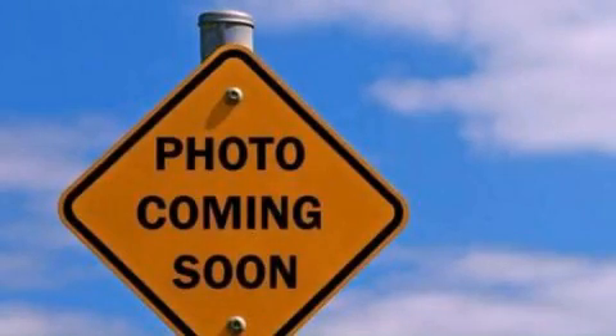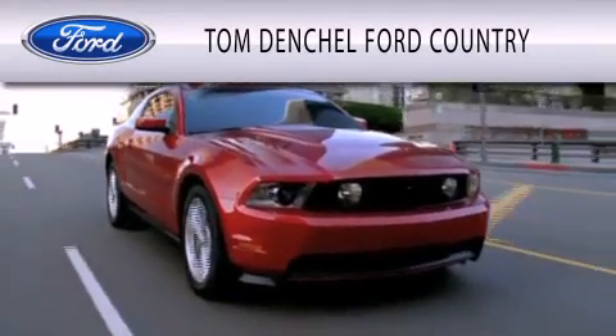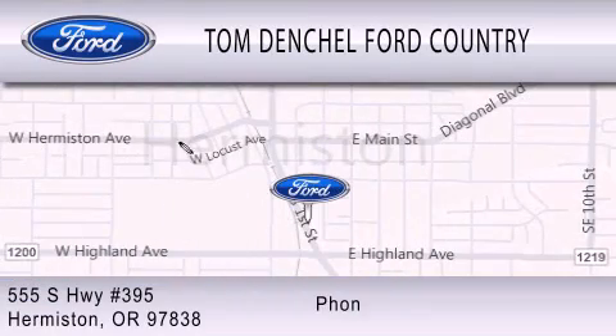Please call us today for more information on this great vehicle. Tom Densel Ford Country is dedicated to doing everything possible to ensure that the experience you have selecting your vehicle is as pleasant as possible. We're located at 555 South Highway 395 in Hermiston.